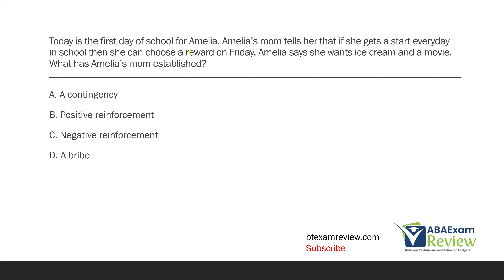Today is the first day of school for Amelia. Amelia's mom tells her that if she gets a star every day in school, then she can choose a reward on Friday. Amelia says she wants ice cream and a movie. What has Amelia's mom established? Think about that phrasing: if you do this, then you get this. First you do this, then you get this. Those are contingency statements — we're establishing a contingency. If you do your homework, then you can go play. First you eat your vegetables, then you get your dessert. That's exactly what's happening here.